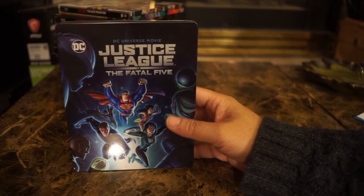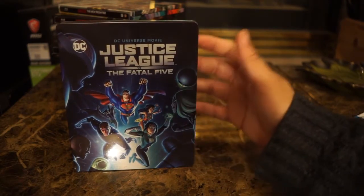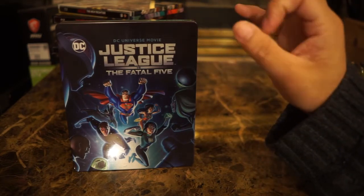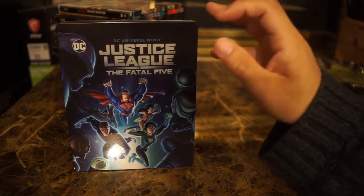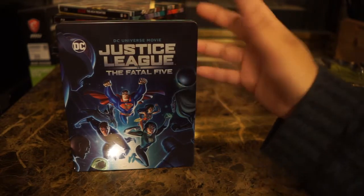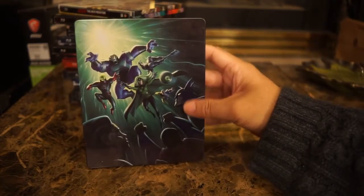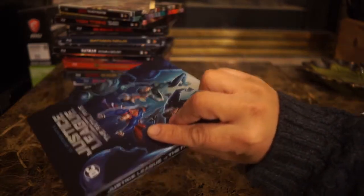We've got Justice League: The Fatal Five — once again a Target exclusive. I actually meant to watch this but I haven't. I just didn't have much interest in it, but it looks like it involves the Legion of Super-Heroes. I'm going to have to remind myself to watch this.